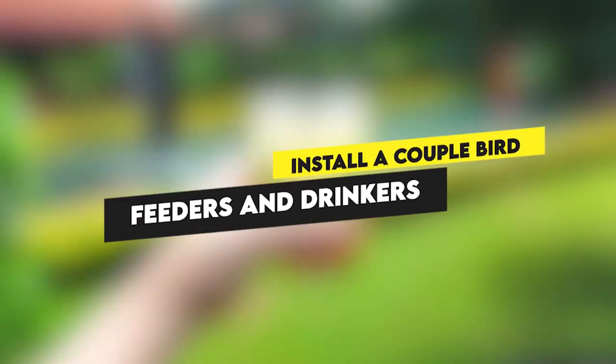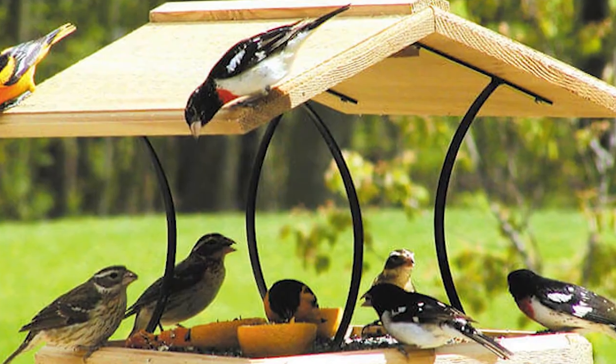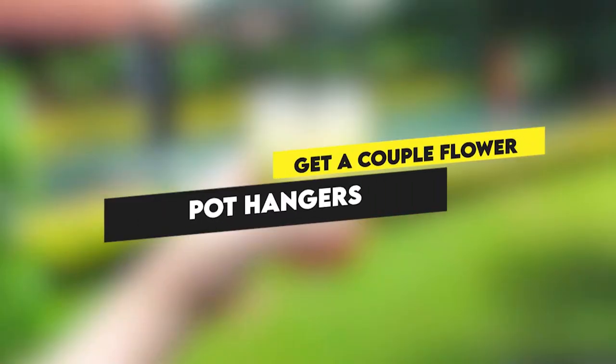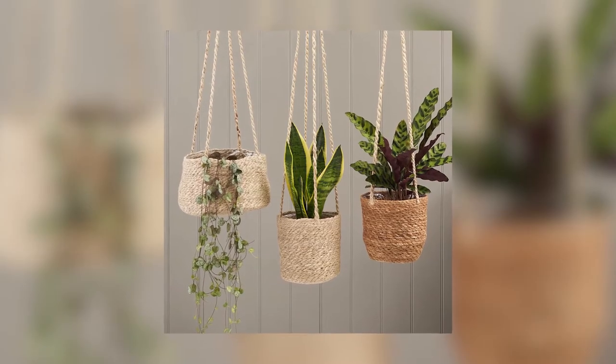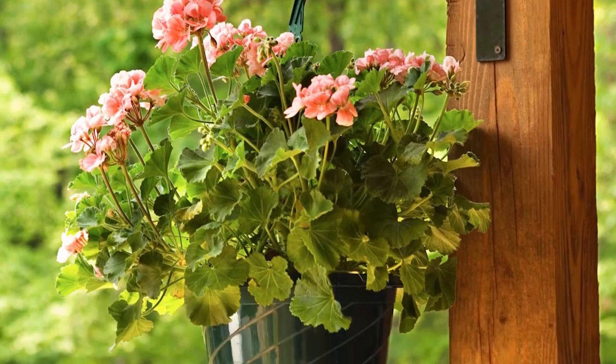Install a couple of bird feeders and drinkers. Make your backyard a bird haven by building and installing a few bird feeders and drinkers — you'll enjoy the beautiful chirps as they feed. Get a couple of flower pot hangers; plant spreaders in pots and hang them up for that cascading look, which will add character to your backyard.